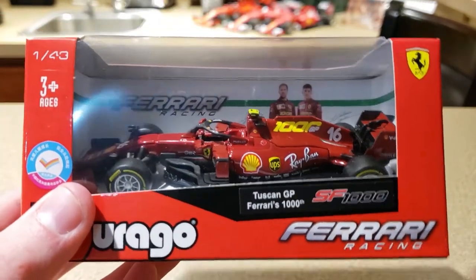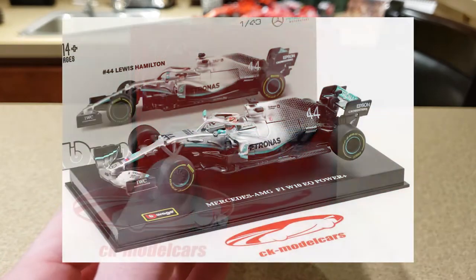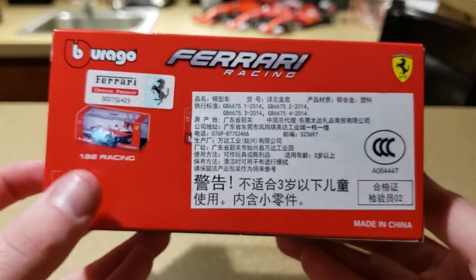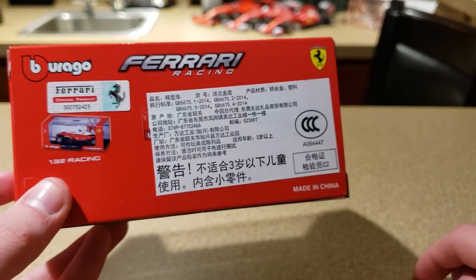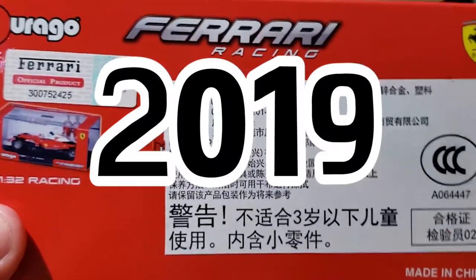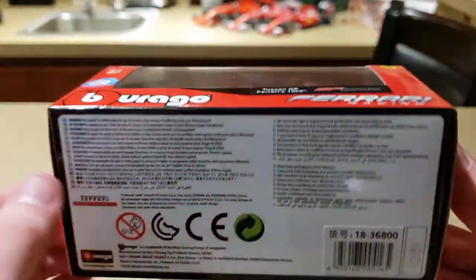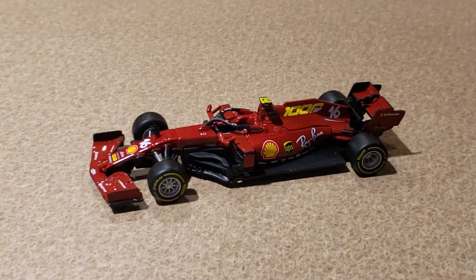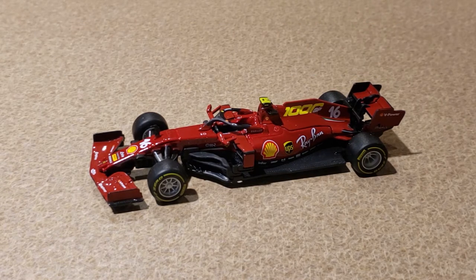This is what I call the toy version because it doesn't have a driver and comes in this style box. To my knowledge there is not yet a model version of this car. Usually for Ferrari they come out at the same time as the toy version, so I'm guessing there will not be a driver version of this car — just the driverless one, which is a little disappointing. They did just release a driver version of the 2019 Mercedes — just Lewis Hamilton, not Valtteri Bottas — in 2021 or at least late 2020. Kind of weird but whatever. Here it is out of the box — the Ferrari SF1000 from the Tuscan Grand Prix, Ferrari's 1000th Formula One Grand Prix.